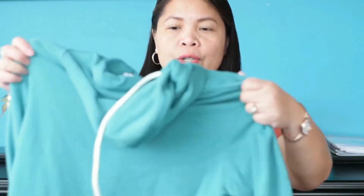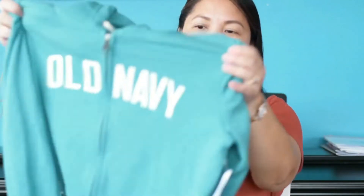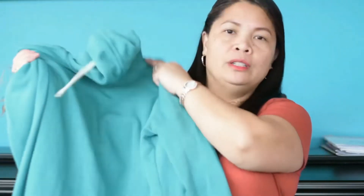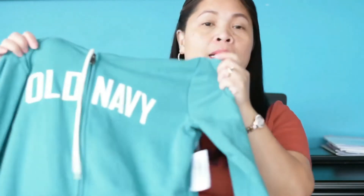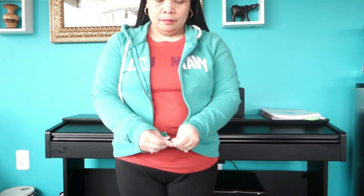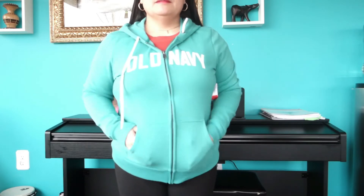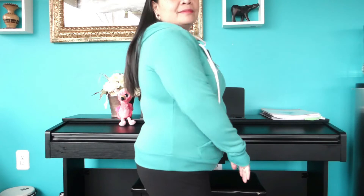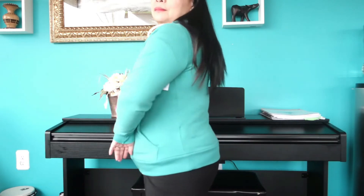The next item is this hooded sweater that says Old Navy on the front. I got it in a small, but I'm not sure if I'll wear it or my daughter will — some of my clothes she can already wear, so either way one of us will wear it.